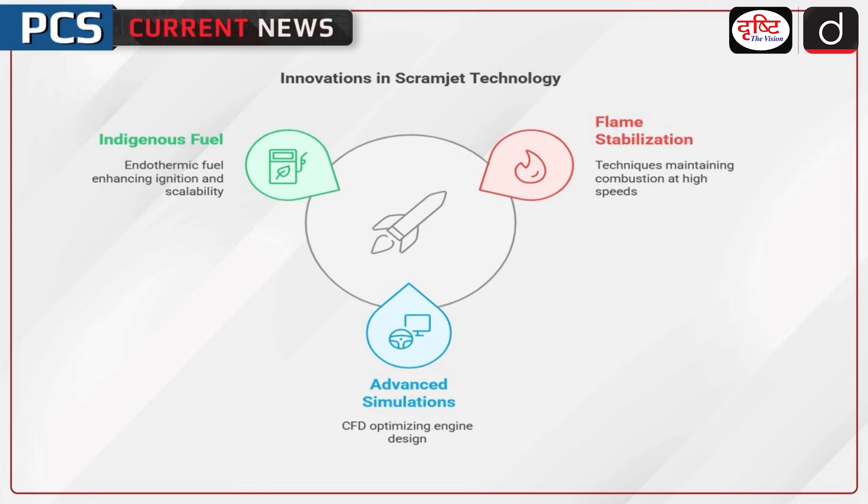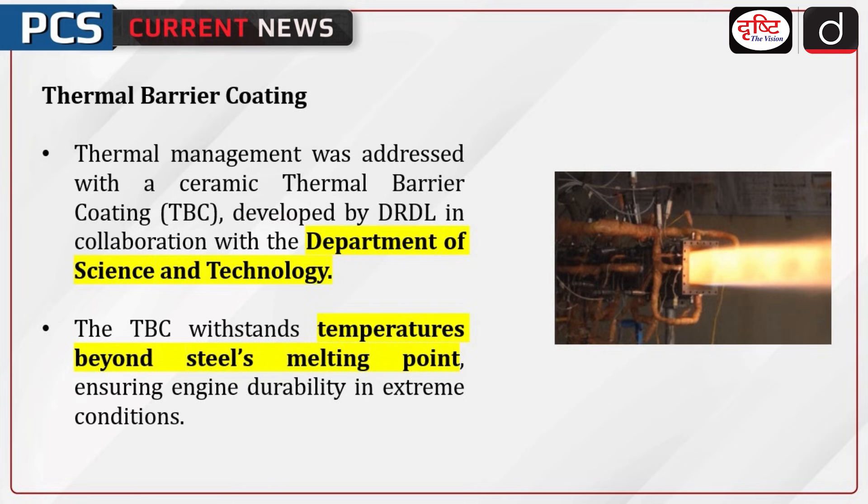Key success factors included flame stabilization — innovative techniques maintained combustion at air speeds over 1.5 kilometers per second. Advanced simulations using computational fluid dynamics (CFD) optimized the engine design. India also developed its first endothermic scramjet fuel, which enhanced ignition, cooling, and scalability.